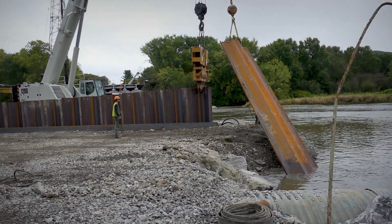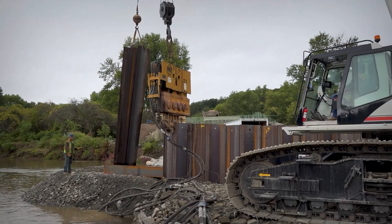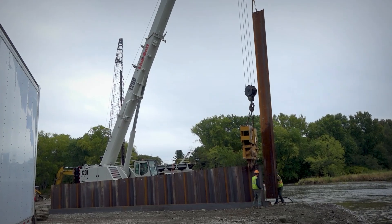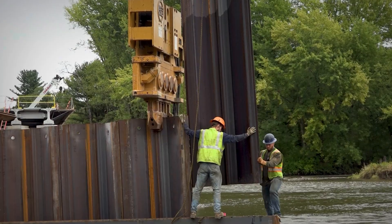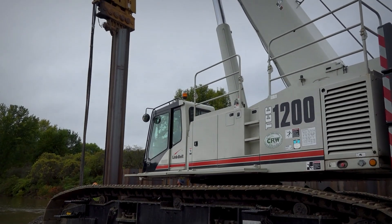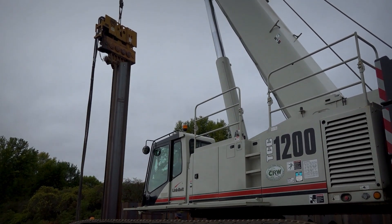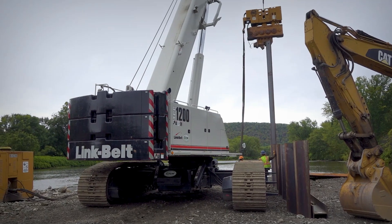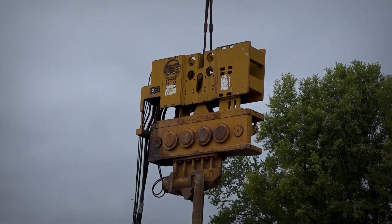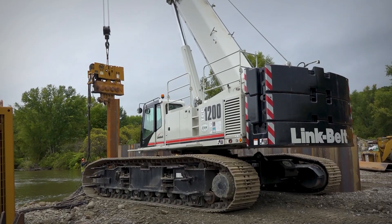We're building cofferdams here, and inside the cofferdam they're all battered piles, so a track machine is a lot more handy because you can travel backwards for your batter. If you have an outrigger crane it seems like it's impossible — you're trying to move so much. The TCC 1200 has really helped us out hanging splices so we don't have to hang with the leads.